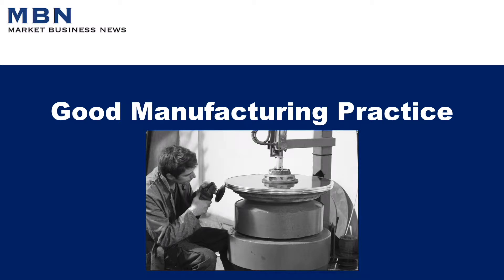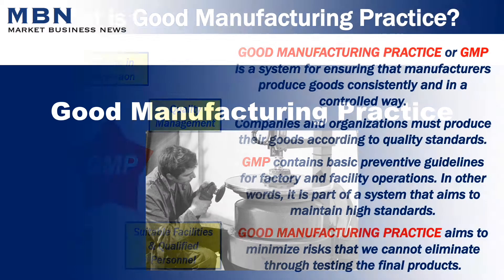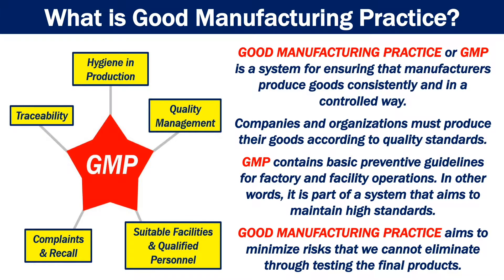What is Good Manufacturing Practice? Good Manufacturing Practice, or GMP, is a system for ensuring that manufacturers produce goods consistently and in a controlled way. Companies and organizations must produce their goods according to quality standards. GMP contains basic preventive guidelines for factory and facility operations. In other words, it is part of a system that aims to maintain high standards.